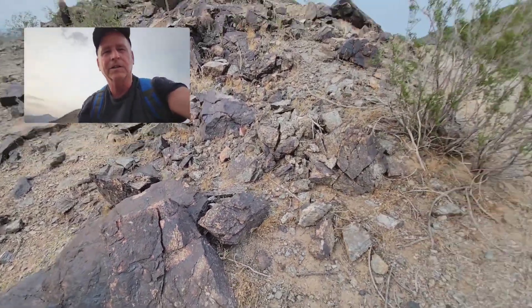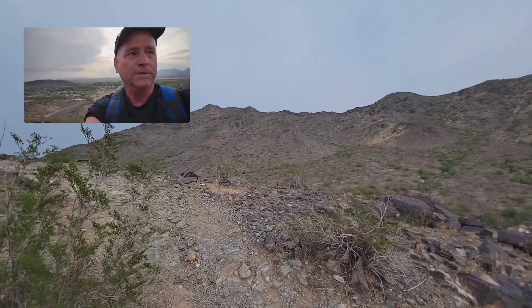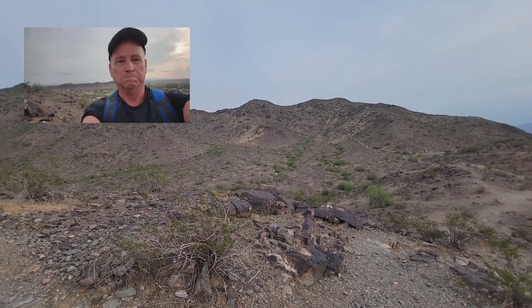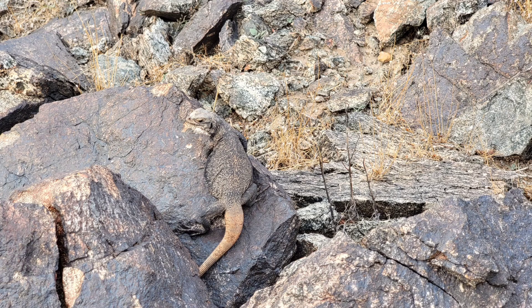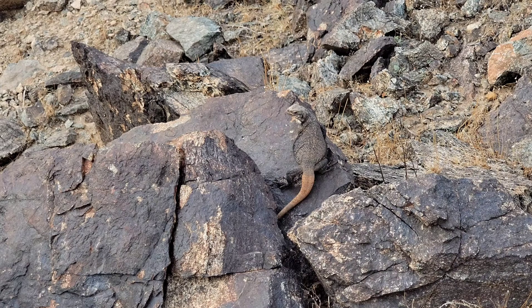There it goes. It's just good to see them here. I haven't seen them in this area in the mountain for about 20 years. The chuckawalla is the second largest lizard native to Arizona. The Gila monster being the largest. And the carrot-tailed chuckawalla is only found on South Mountain. Spectacular lizard.